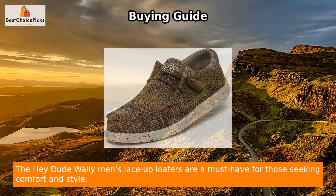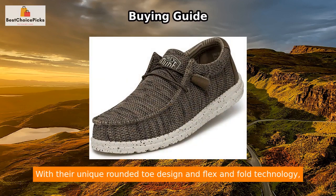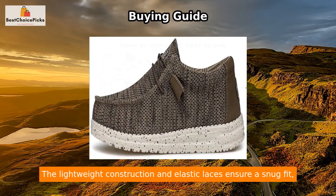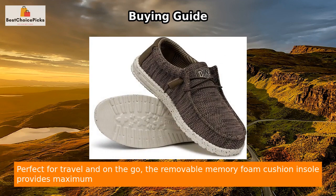The Hey Dude Wally Men's Lace-Up Loafers are a must-have for those seeking comfort and style. With their unique rounded toe design and flex-and-fold technology, these shoes provide complete freedom of movement, supporting healthy feet. The lightweight construction and elastic laces ensure a snug fit, while the durable rubber sole offers long-lasting quality.